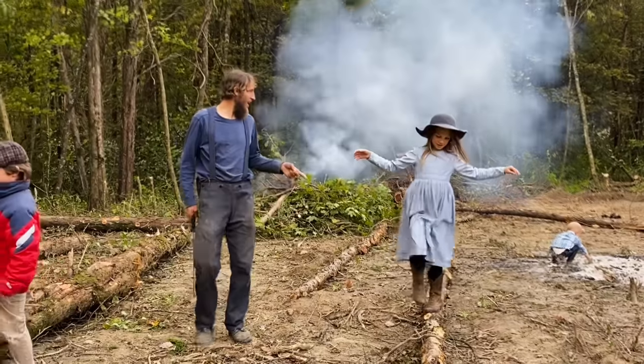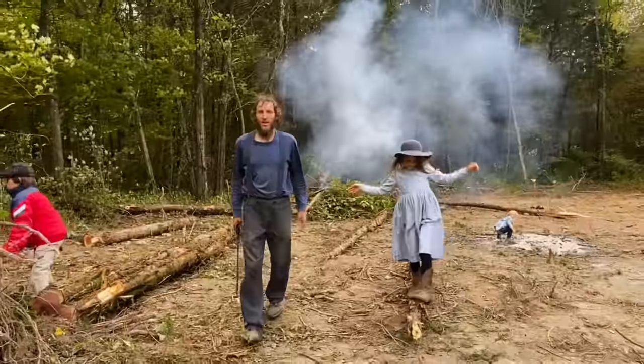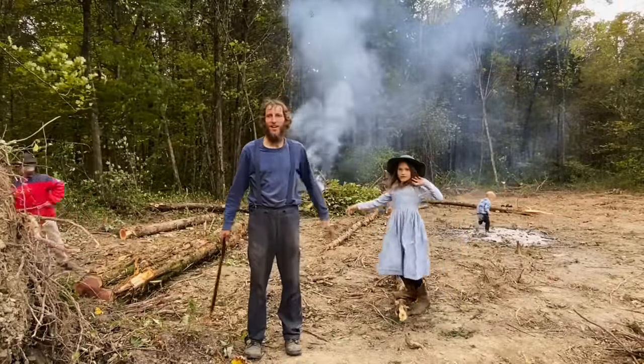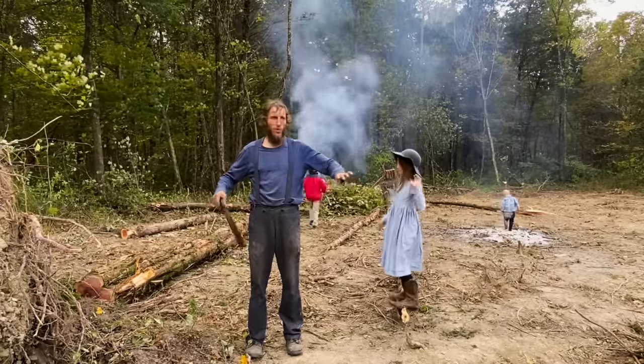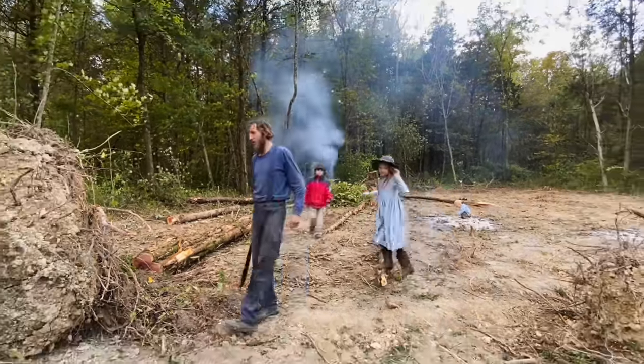Lazarus and Rebecca are helping us to put some brush on fire and clean this up. This will be about where the front porch of the church will be. We've had a lot of willing workers to help with the brush.